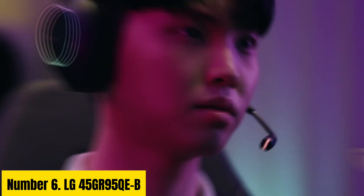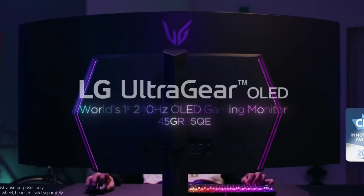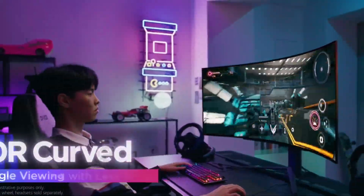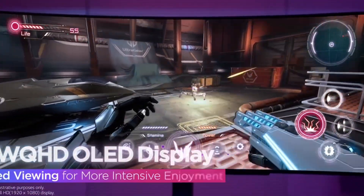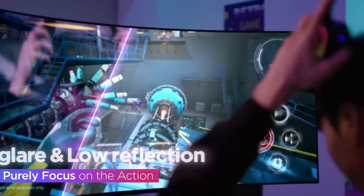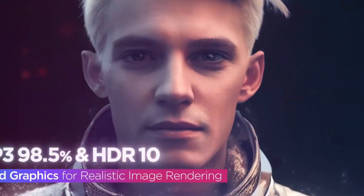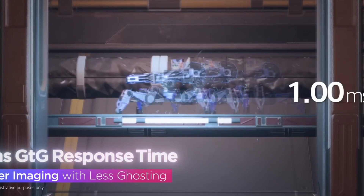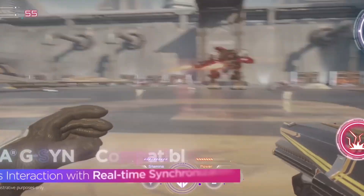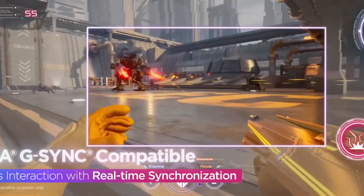Number 6: LG 45GR95QEB. Experience audio excellence with the LG 45GR95QEB headphones, engineered to deliver unparalleled bass performance. Designed for discerning audiophiles and gamers alike, these headphones immerse you in a world of rich, dynamic sound. Featuring precision-tuned drivers and advanced bass enhancement technology, every note resonates with clarity and depth. Crafted for comfort, the ergonomic design ensures a snug fit for extended listening sessions. The plush ear cushions provide exceptional noise isolation, allowing you to focus solely on the music or gaming experience. Equipped with Bluetooth connectivity, these headphones offer seamless wireless playback, giving you the freedom to move without being tethered to your device.